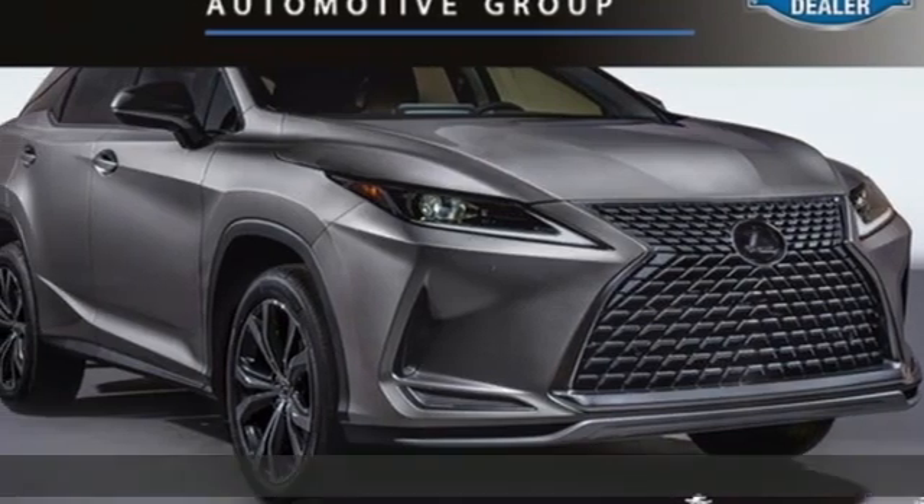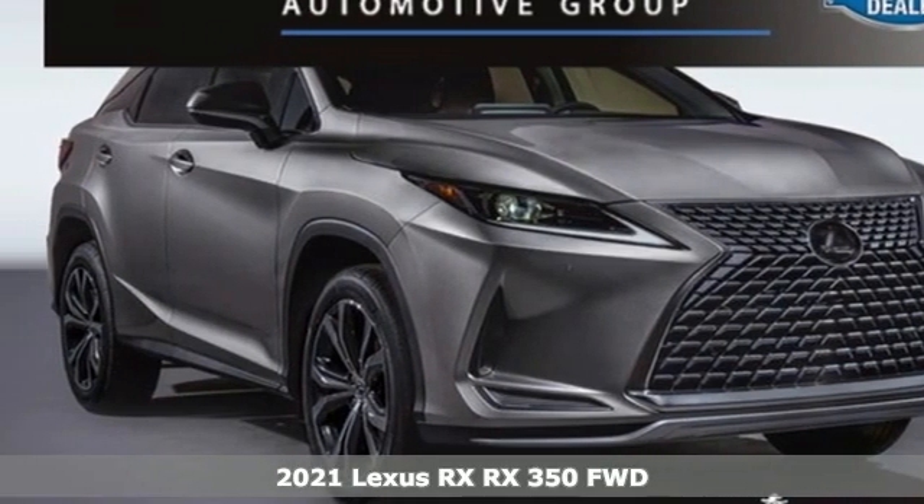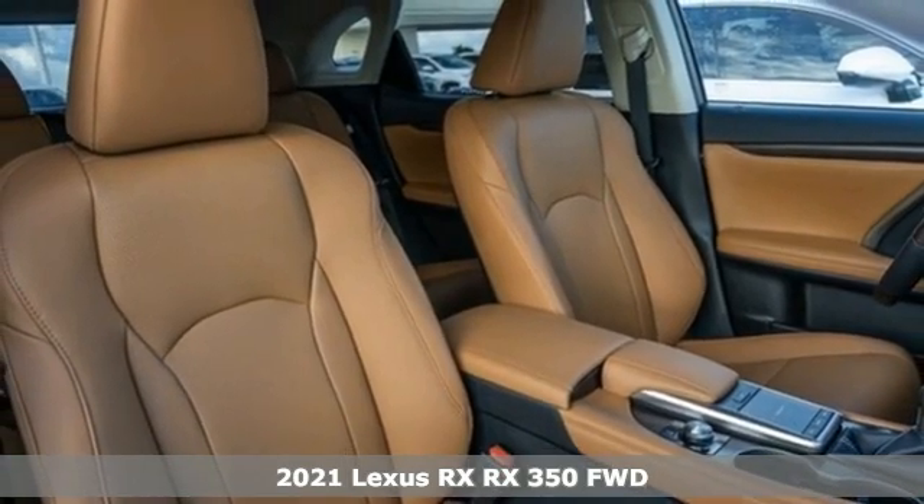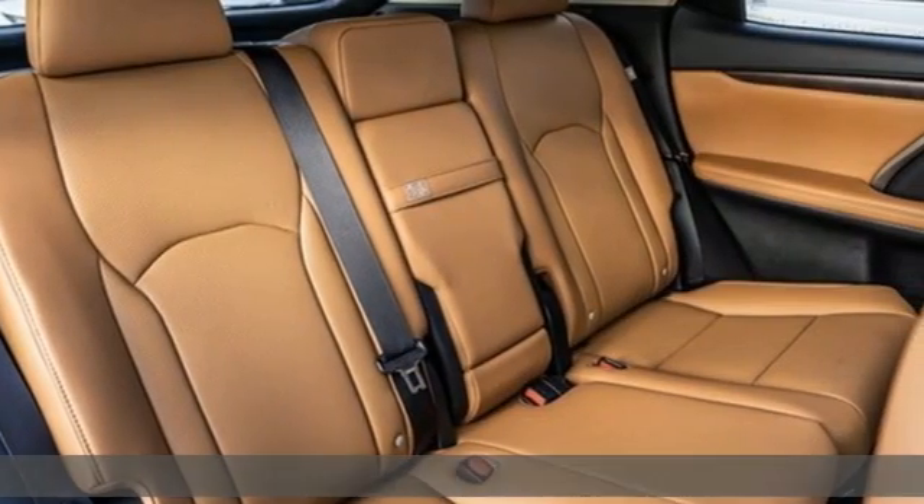Here's a new 2021 Lexus RX. This RX is sophistication sharpened and luxury transformed. The untamed elegance will take you away.